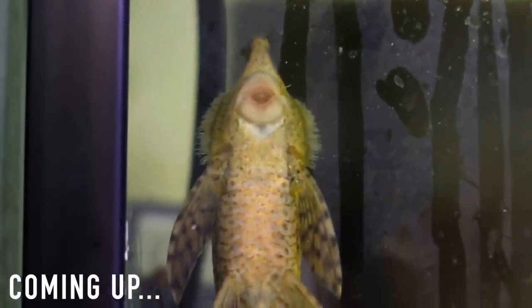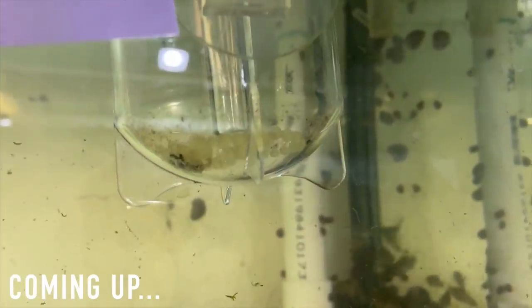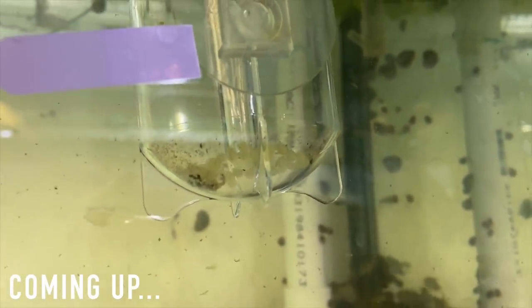I came in here the other day and I just happened to look in this tank and he was on eggs. Now you can see we've got a ton of these peppermint bristlenose in here, but you can see we've got a bunch of these royal whiptail eggs in this tumbler now.